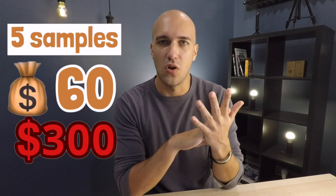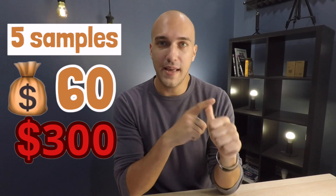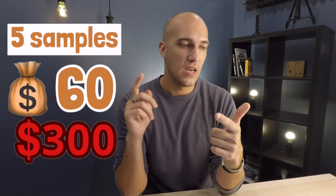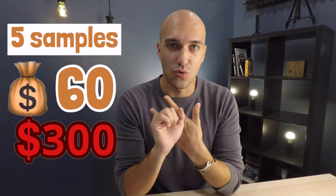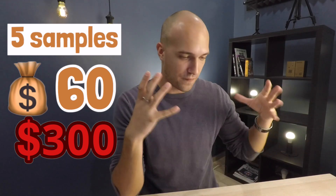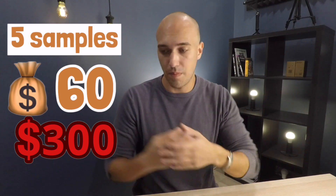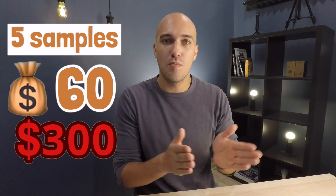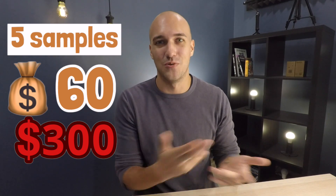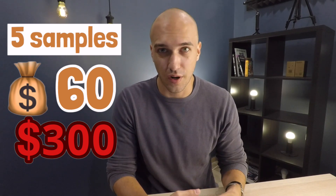Let's do the math. If you order five samples at $60 each, that is $300. On top of that, you're putting in all the hours to contact suppliers and to order samples, paying for each one individually, and then you end up with five samples plus quotations. That's the minimum viable money you have to put in for each product.